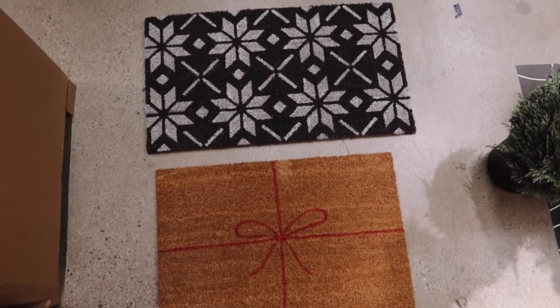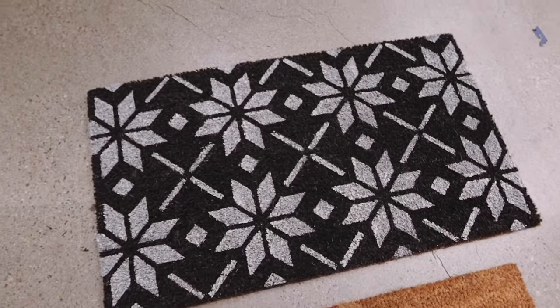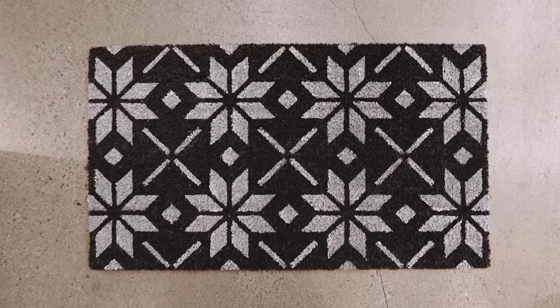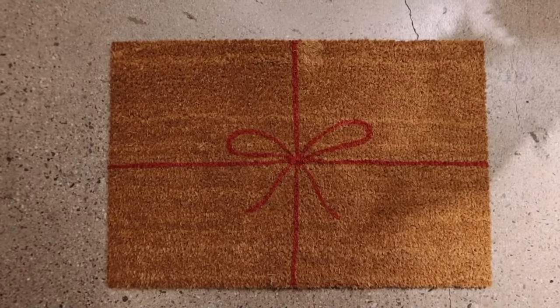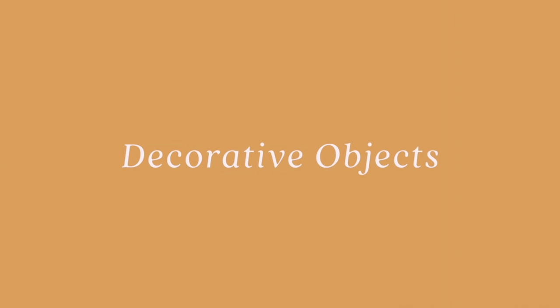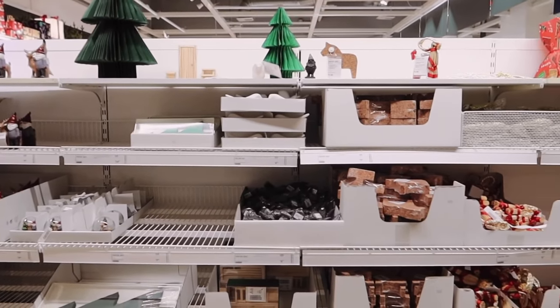Three new doormats were released with this collection, and every single year I also purchase a new doormat for the holidays. I think it's nice to change it up — I keep them the same throughout the year but when Christmas time comes I'm purchasing a new one. I actually picked up this Christmas tree doormat to utilize on the outside of my door.